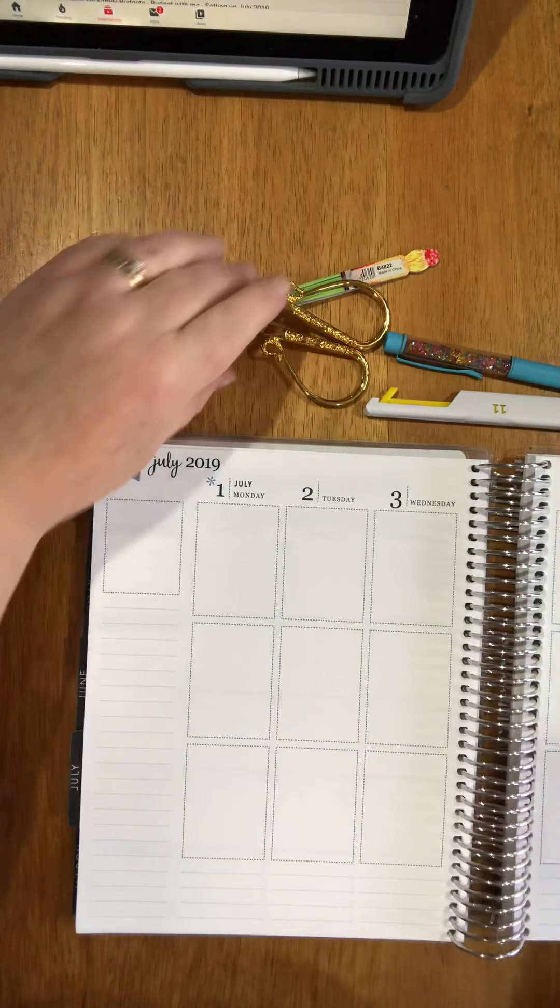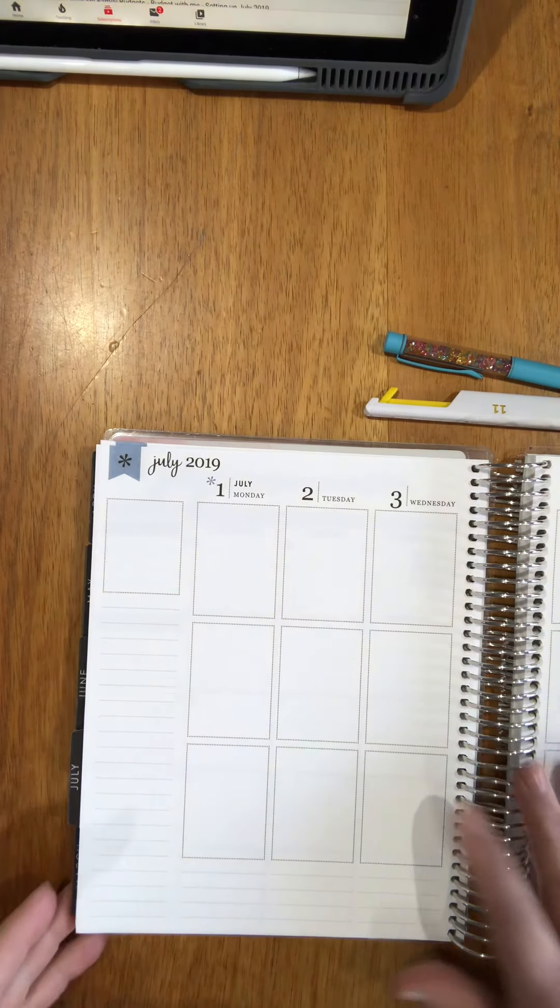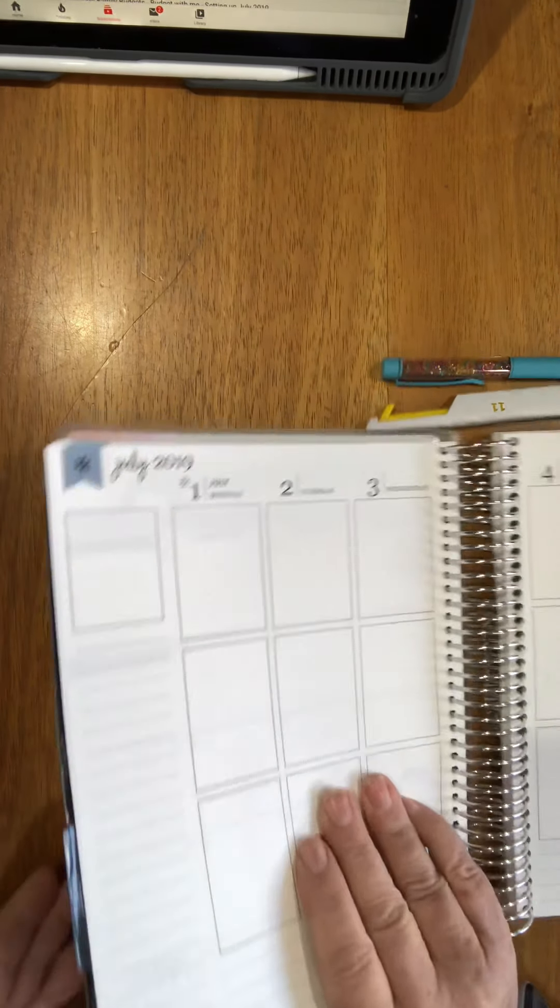Hi everybody, welcome back to my channel Lady of Huntington. Today I'm going to plan from the 1st to the 7th of July in my Erin Condren.